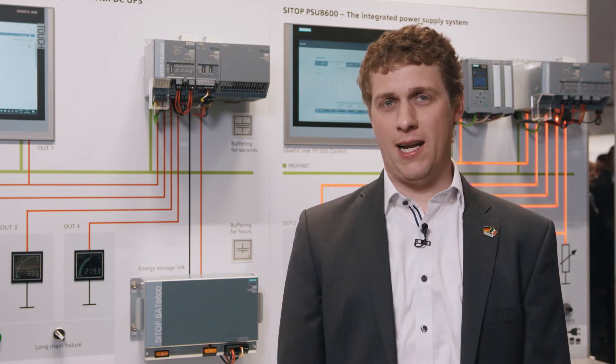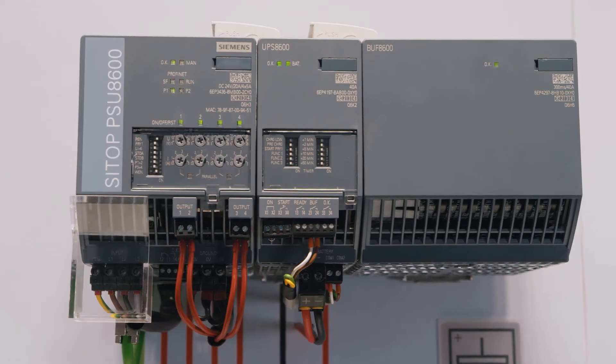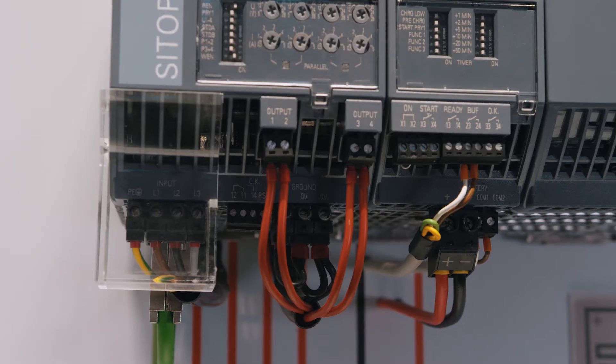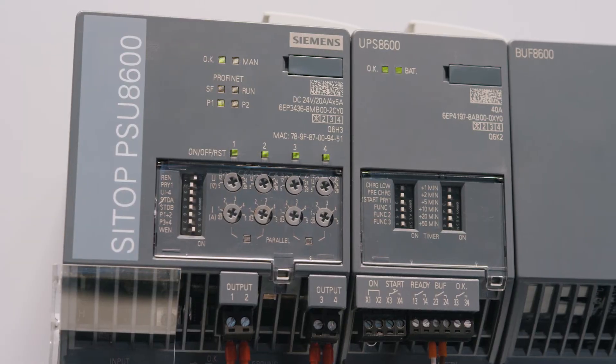Our communication-capable CTOP devices allow for seamless integration of power supply into your digital environment. Via PROFINET or OPC UA, the CTOP PSU 8600 power supply system integrates the control circuit into the digitalized equipment, making it transparent for the control system.